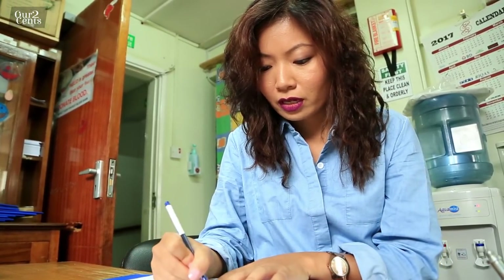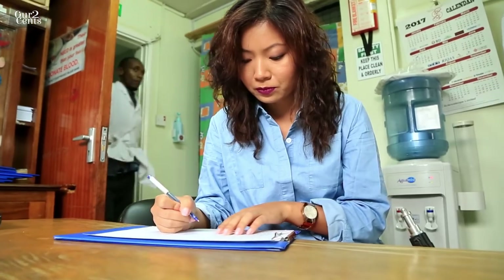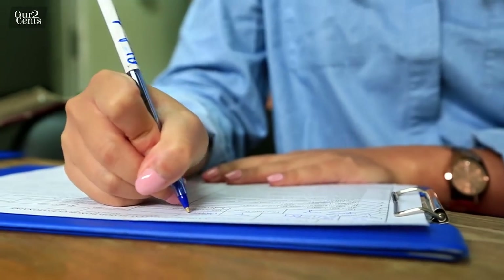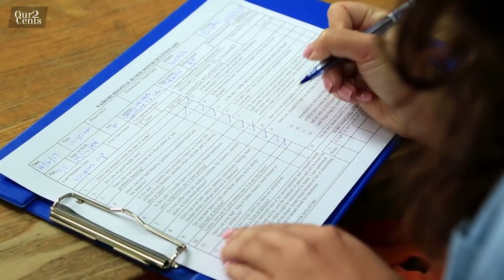When a donor comes in, the first thing to do is fill in a registration book outside with your physical address, contact details, and telephone number. Then there's a questionnaire with various questions that every donor must answer correctly. The questionnaire helps exclude those who are at high risk — for example, people with diseases like kidney disease.